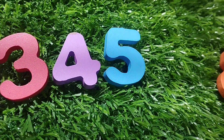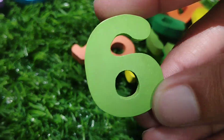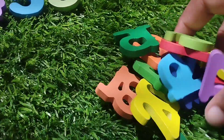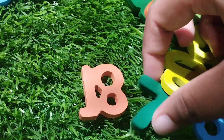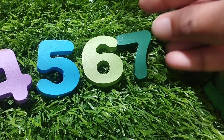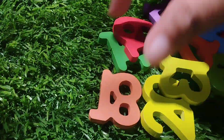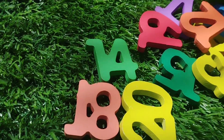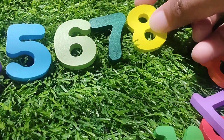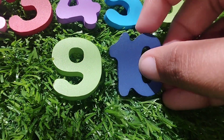Number five. The next number is number six. This is number six. The next number is number seven. This is number seven. The next number is number eight. Where is number eight? Number eight. Yes, this is number eight. Nine. And number nine.